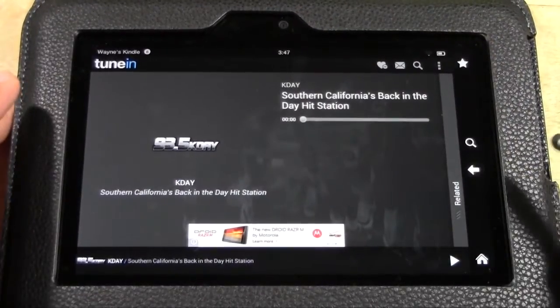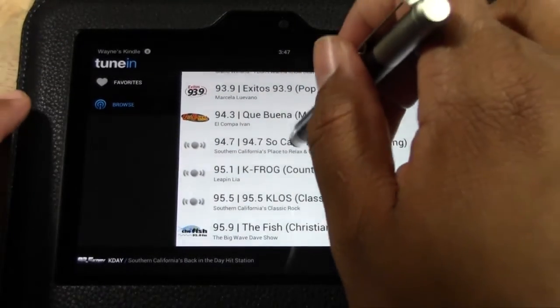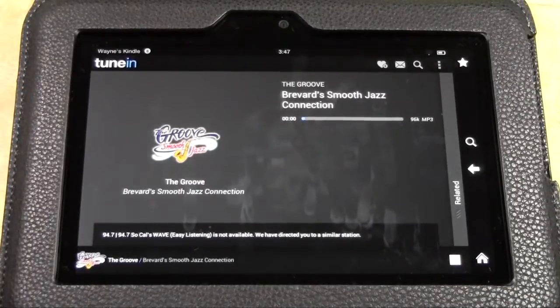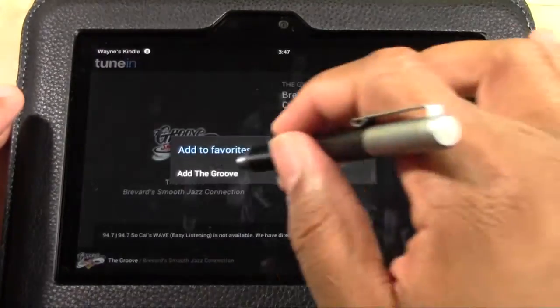I'm going to go back and keep going down the list. 94.7, The Wave, also a great station. Let's see what's playing right now — a little jazz going on there. I'm going to favorite that as well.